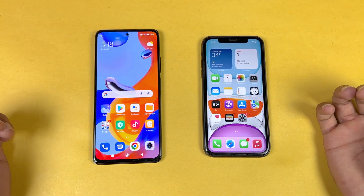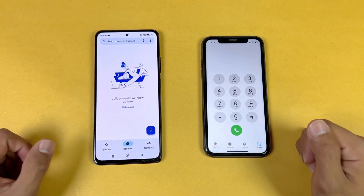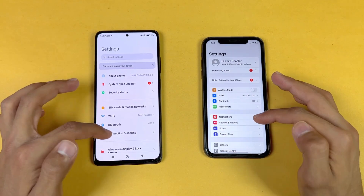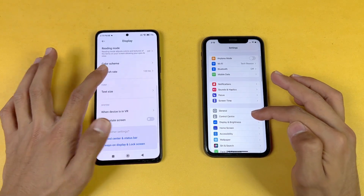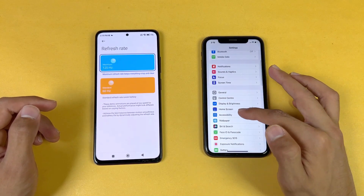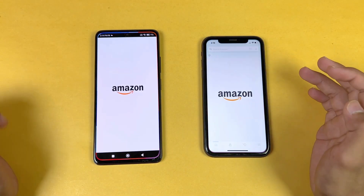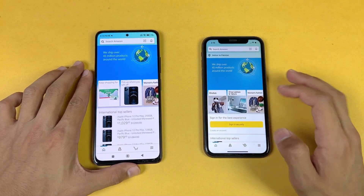Everything's closed up in the background with no applications running. Opening the phone dialer is faster on the iPhone. Settings also opens faster on the iPhone. On the display settings for the Redmi we have 120Hz refresh rate versus 60Hz on the iPhone 11. In accessibility/motion settings you can see there is no high refresh rate display option on the iPhone.